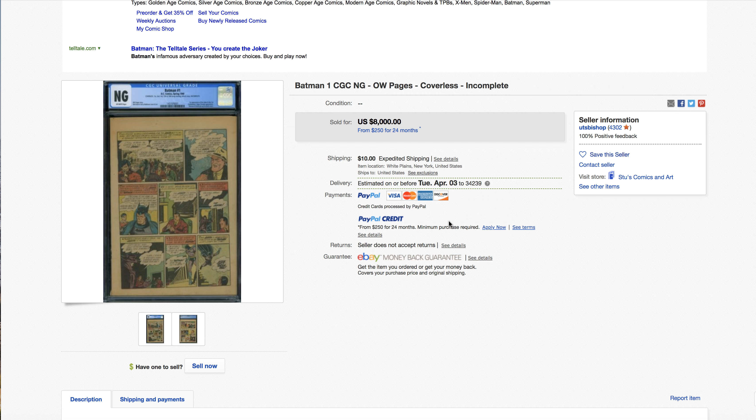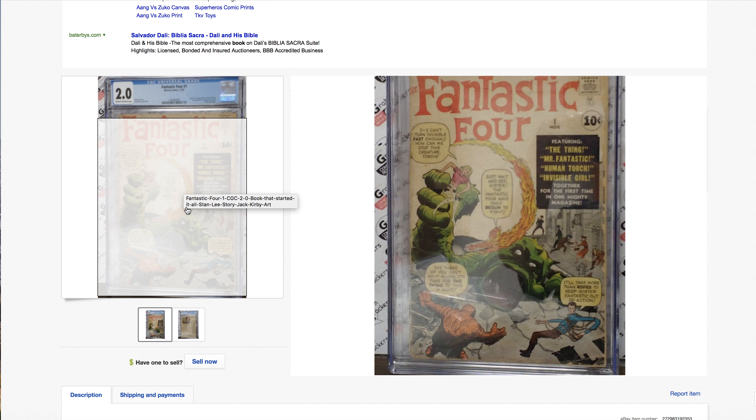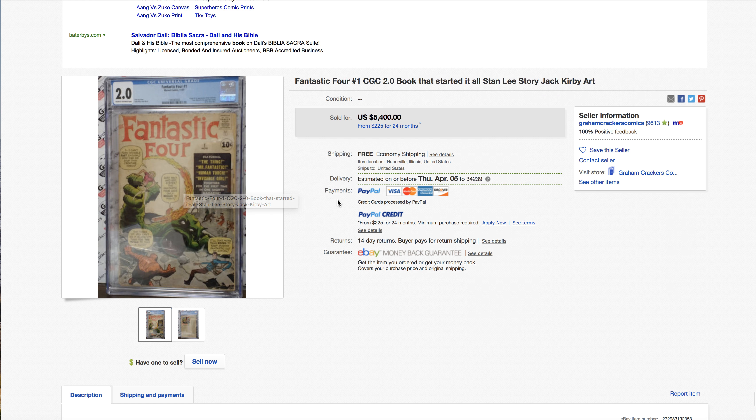Let's see — FF #1, 2.0. Look at the price of this 2.0 — goodness gracious. There are pieces missing on the bottom left. Hard to tell what else is wrong with the front besides a lot of Marvel chipping. There are creases everywhere, but it's a 2.0 that looks fairly graded — nothing to complain about the grade. But the price — wow — $5,400.